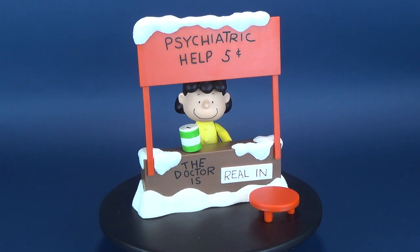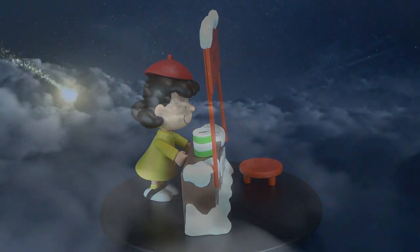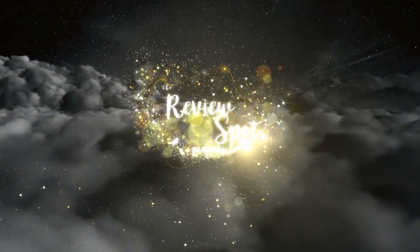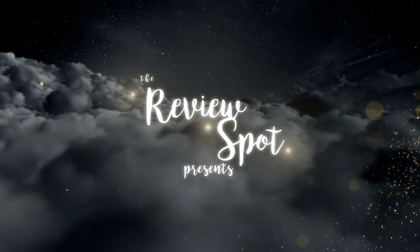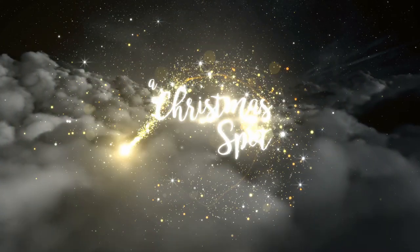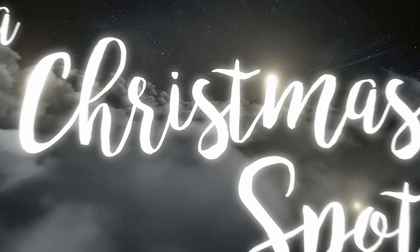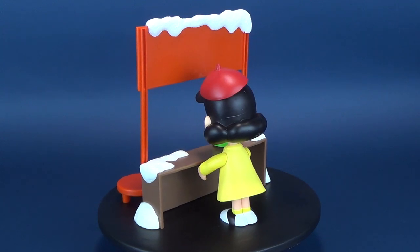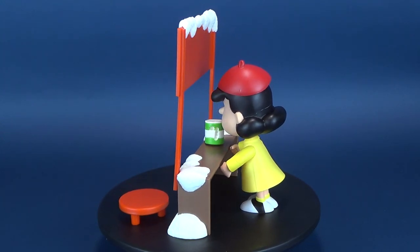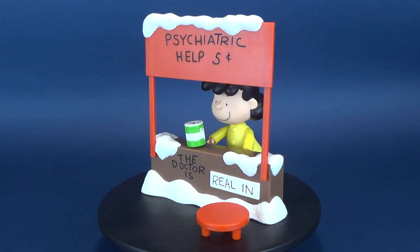You ever get that feeling like we've already looked at something before? Well, we have, in a way, and we'll talk about that a little bit more as we have a look in this magical video at the Memory Lane Charlie Brown's Christmas.